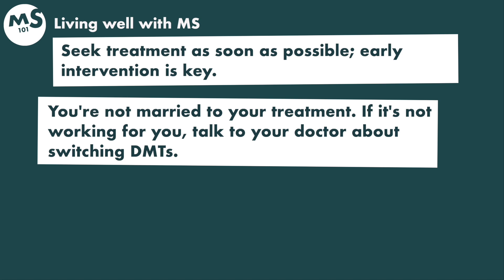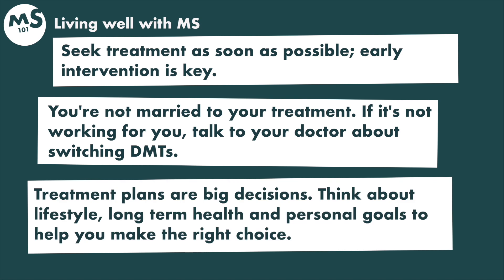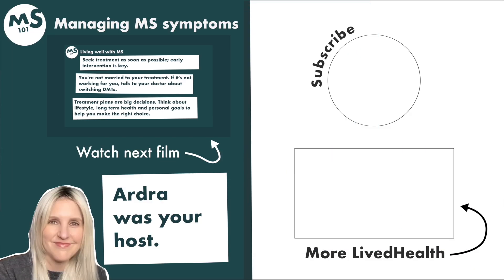Seek treatment as soon as possible — early intervention is key. You're not married to your treatment; if it's not working for you, talk to your doctor about switching DMTs. Treatment plans are big decisions. Think about lifestyle, long-term health, and personal goals to help you make the right choice.